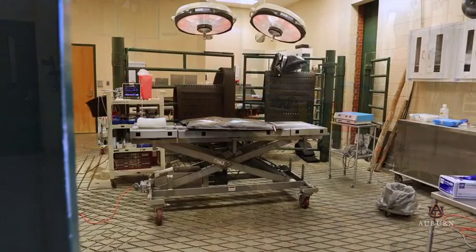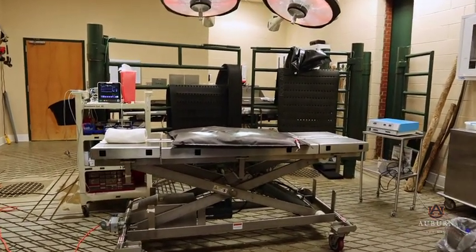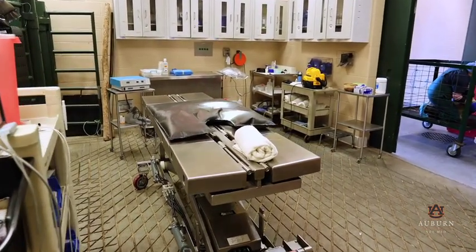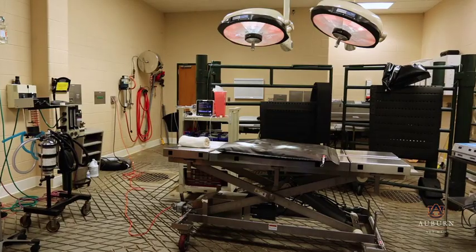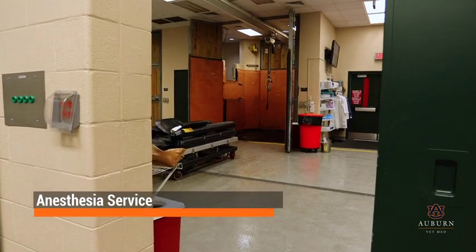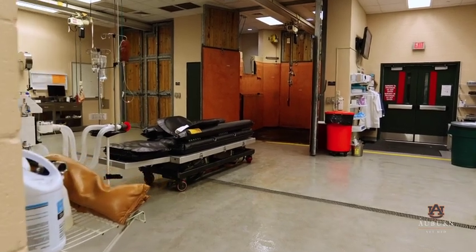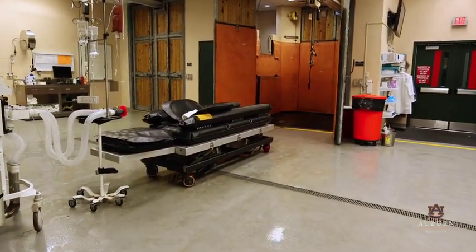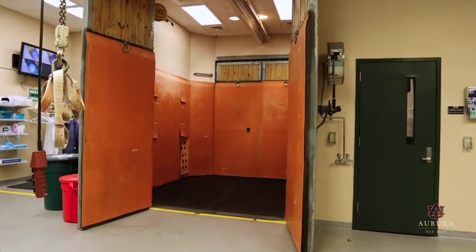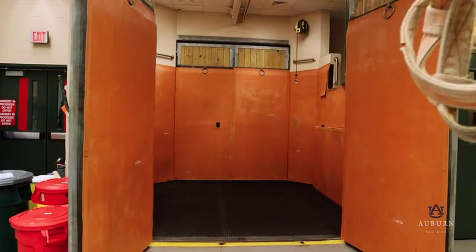The full-service food and farm animal surgical suite allows for surgical procedures ranging from corrective reproductive procedures on bull cattle to reproductive management procedures in small ruminant and porcine species. Both surgery services in the large animal teaching hospital are supported by the large animal anesthesia unit. Board-certified anesthesiologists and specially trained technicians provide continuous monitoring for patients during surgery and throughout the recovery period, as well as pain management care.